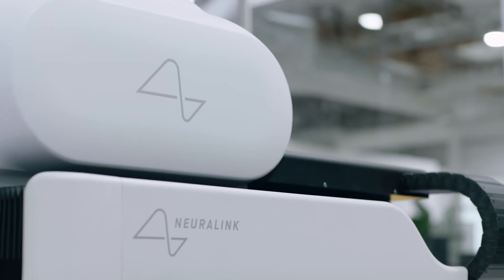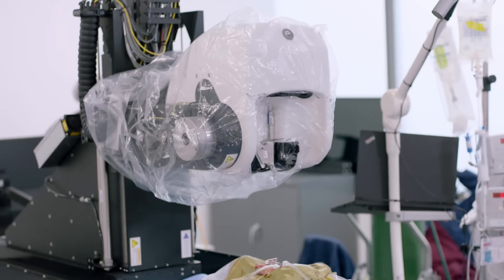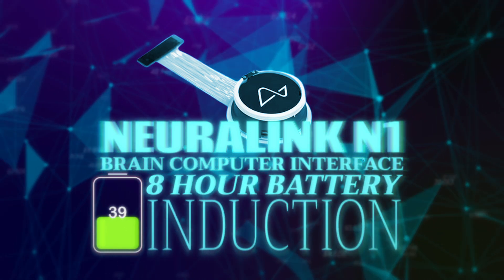These threads that go into your brain are so incredibly minuscule that they can't be inserted by the human hand. So a surgical robot has been designed to reliably and efficiently insert those threads exactly where they need to be. The N1 has a battery of around 8 hours, which is charged wirelessly through induction. It would have been pretty weird and unnatural to just get a cable and plug it into your skull.